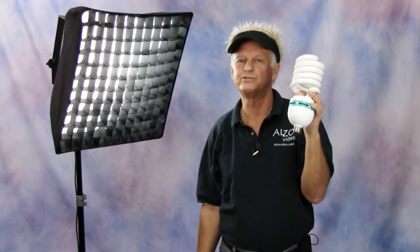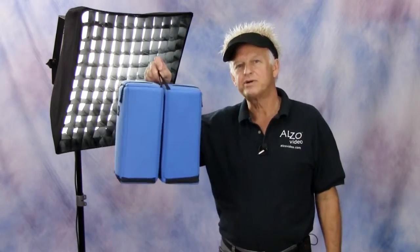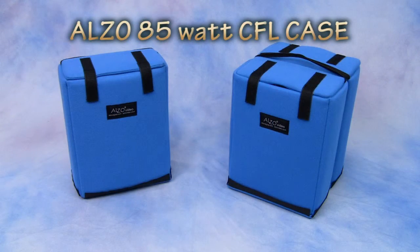So here's the wrap up. If you need to move and store 85 watt compact fluorescent bulbs, then you need an economical Alzo 85 watt CFL case.